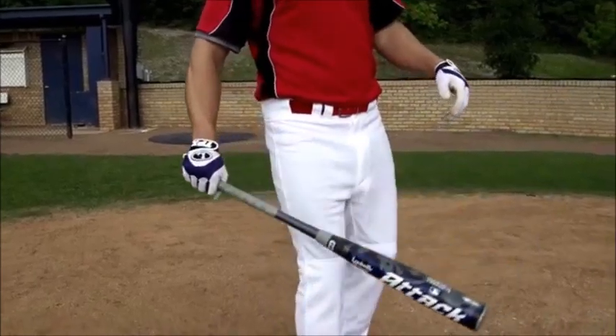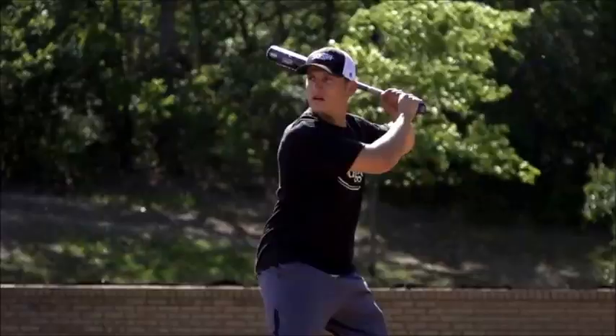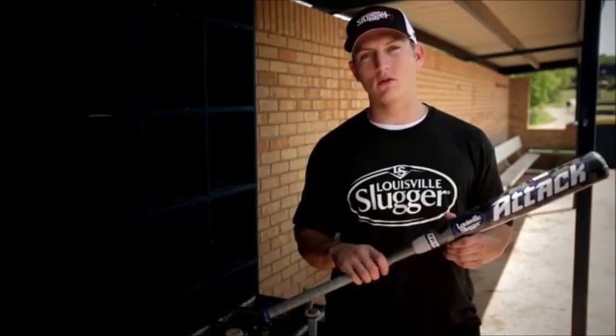The ATAK is a two-piece composite construction designed to give you the maximum benefit of a two-piece bat. How our two-piece bat differs from all the competition lies in our T-squared technology. The benefits of our T-squared technology allows us to strengthen the area between the handle and the barrel.